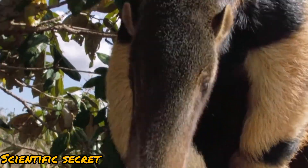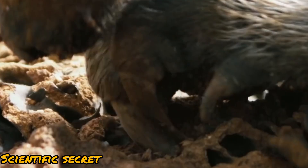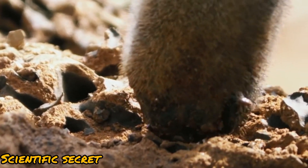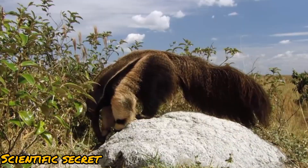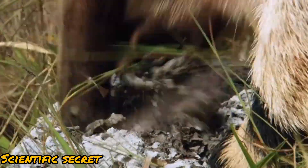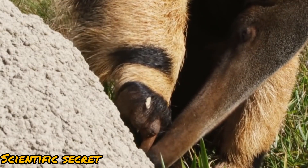Giant anteaters never destroy a nest, preferring to return and feed again in the future. These animals find their quarry not by sight — theirs is poor — but by their sense of smell, which is 40 times more powerful than that of a human.